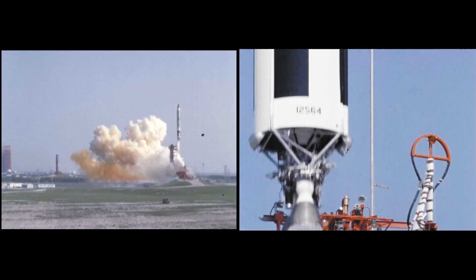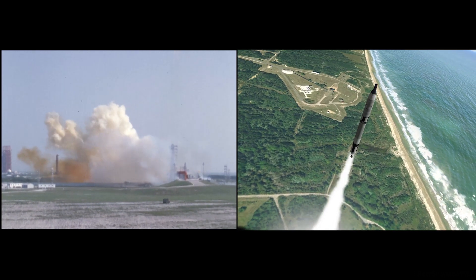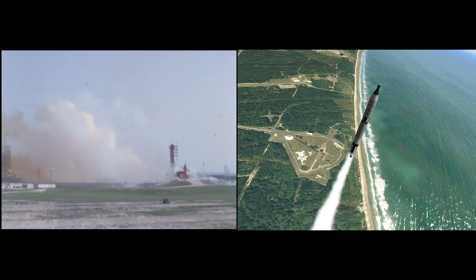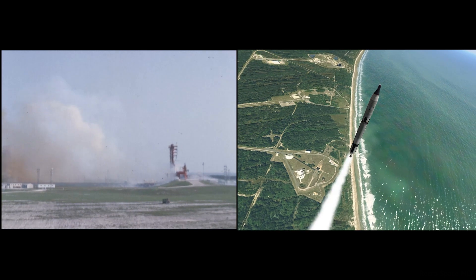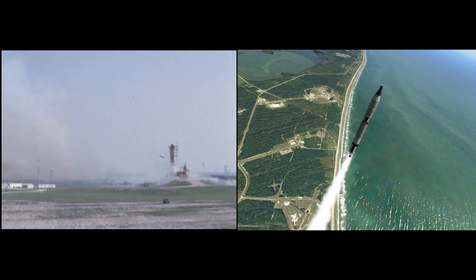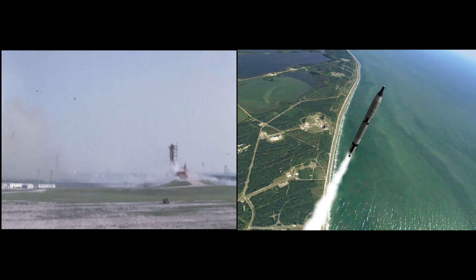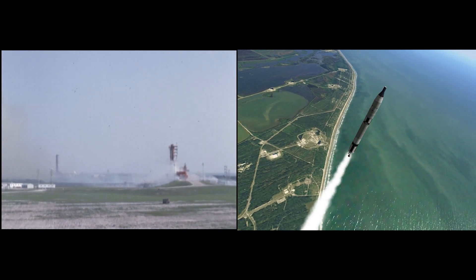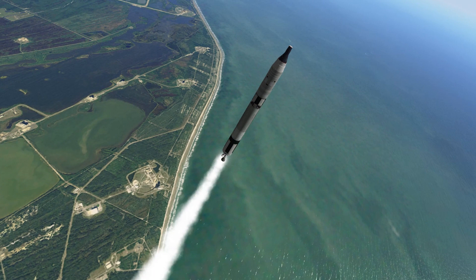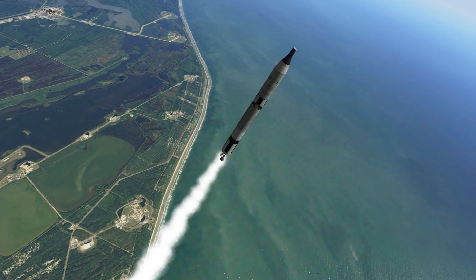Liftoff time confirmed at 39 minutes 32 seconds after the hour. T-plus 17 seconds. Roll program has started. The pitch program is on start. Liftoff time confirmed at 3933 after the hour.